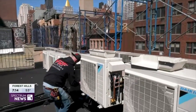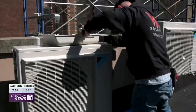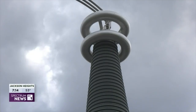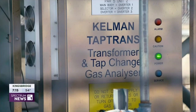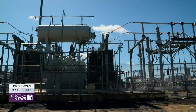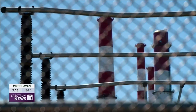Demand for electricity is set to increase in the next few decades as the real estate and transportation sectors progressively electrify. This type of infrastructure will be required to meet those needs. But for now, 89% of the city's electricity comes from burning fossil fuels, until new renewable sources of energy reach New York City.